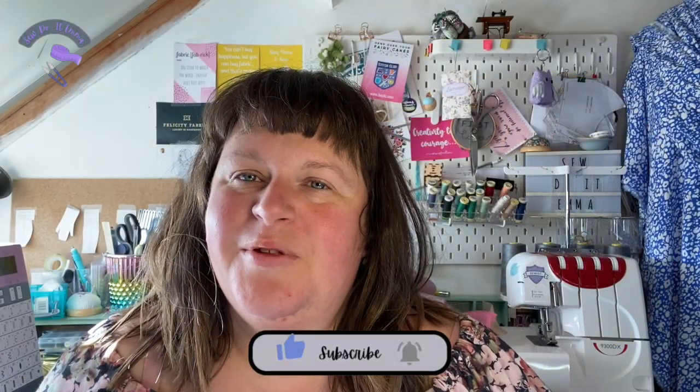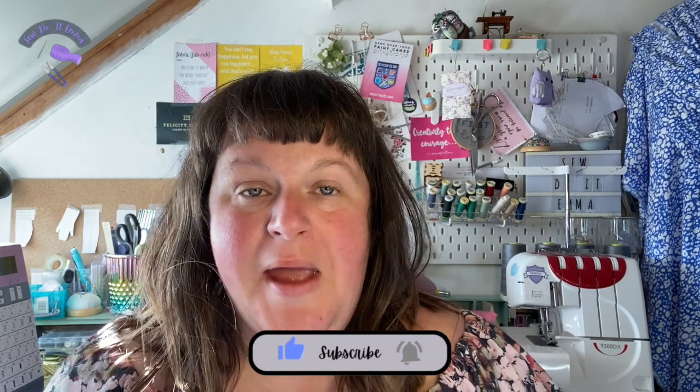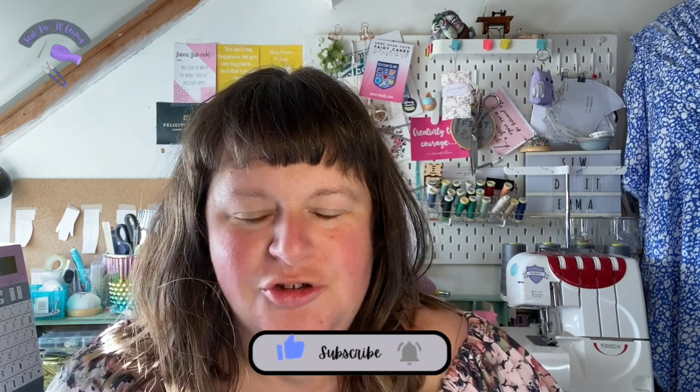Hi there and welcome to another video. I'm Emma and this is my dressmaking journey on Sew Do Emma. This is where I talk all about my sewing, garments in particular, and patterns and fabrics.